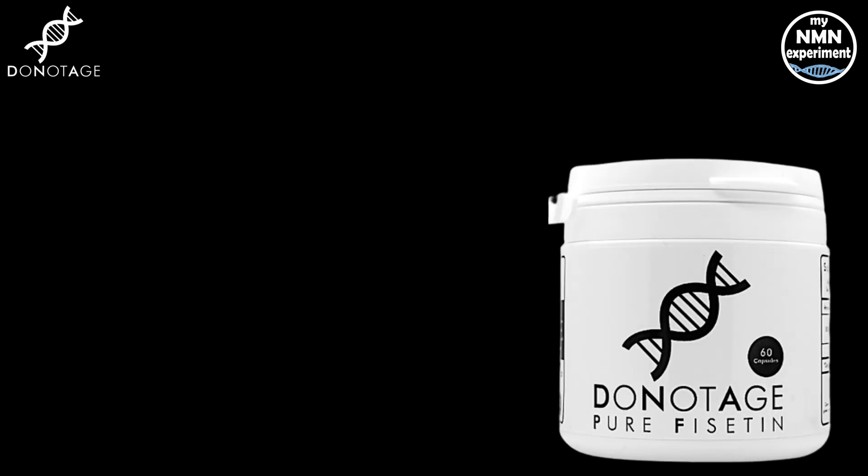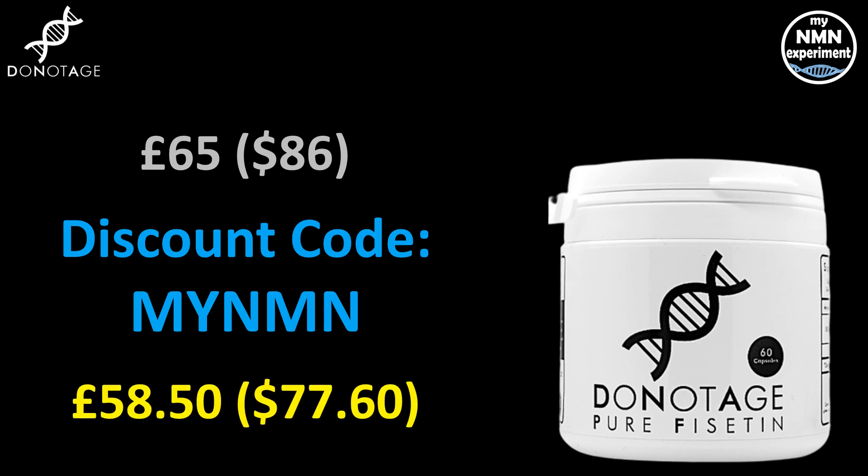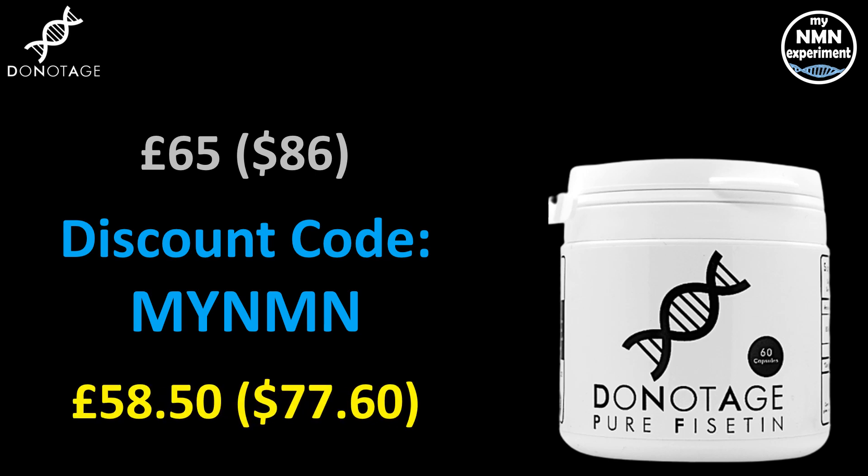DoNotAge.org has started carrying this product. They are currently selling 60 capsules of 400 milligrams for £65 sterling, which is around $86. If you use the '10MYNMN' discount code, you'll end up paying £58.50, which is around $77.60.